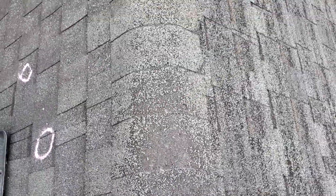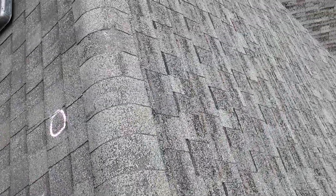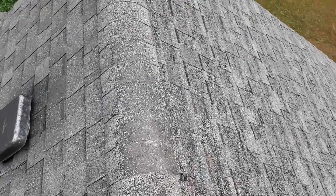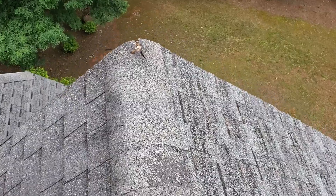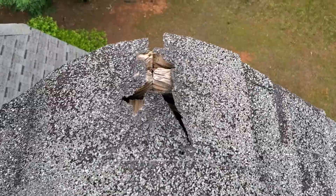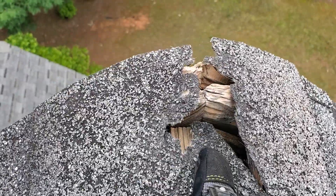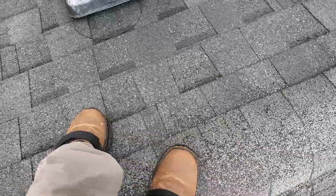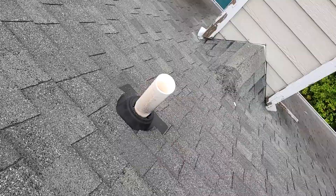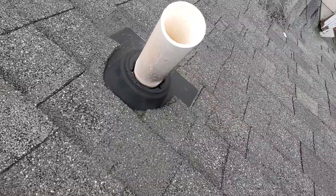This is almost to the point where it's going to break through and you'll have a hole in your ridge. Right out here on the end of the ridge you can see where the shingle is just broken, and I'm betting you have a leak there. Also, there are these pipe boots right here.